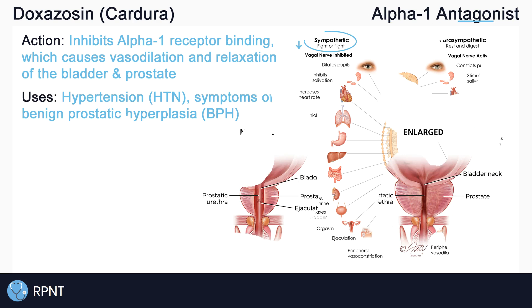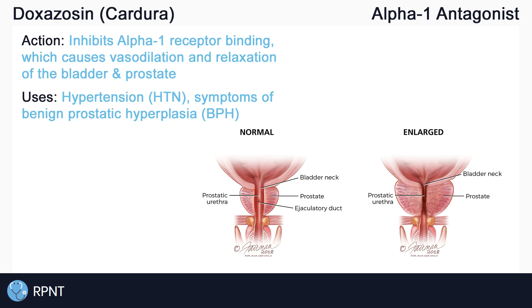So doxazosin can be used to treat hypertension or high blood pressure due to its vasodilation effect. Doxazosin can also be used in the symptom management of benign prostatic hyperplasia, or BPH.